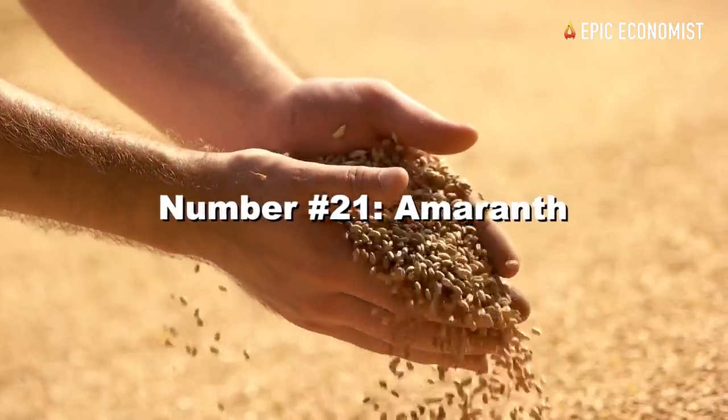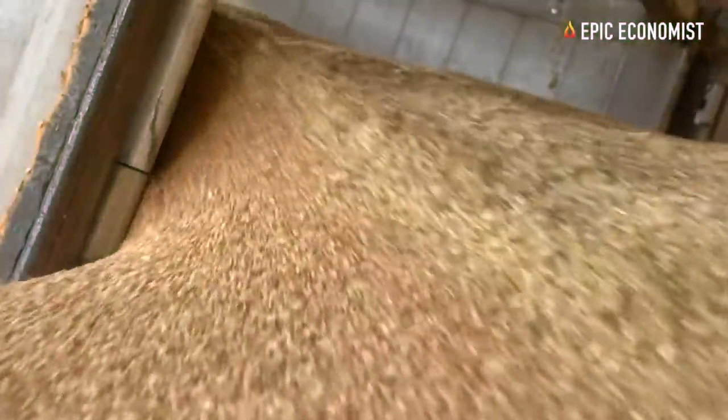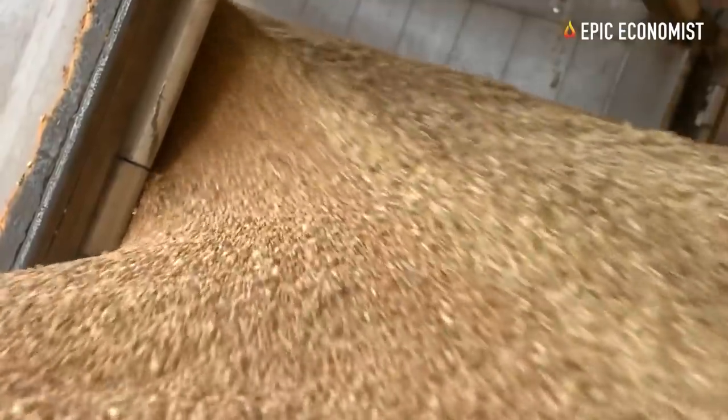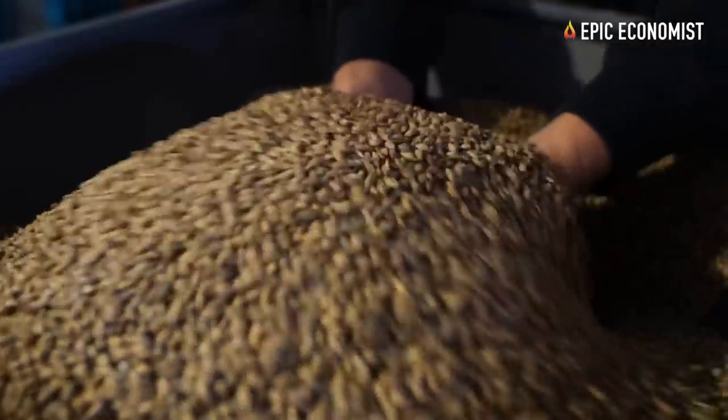Number twenty-one: amaranth. That's another amazing, highly nutritive grain that can provide 26 grams of protein per cup. You get up to 800 calories per serving, and it contains complex carbohydrates.